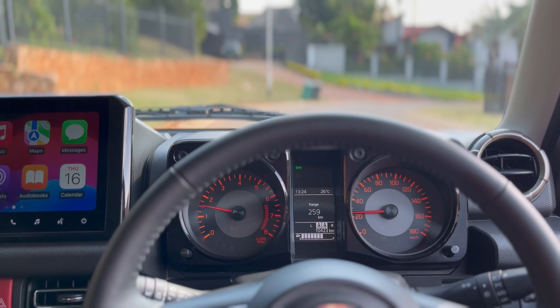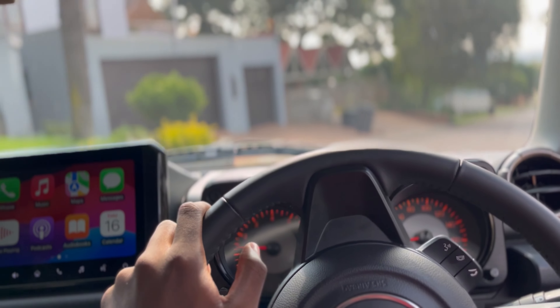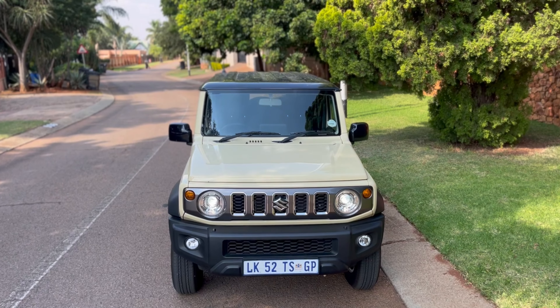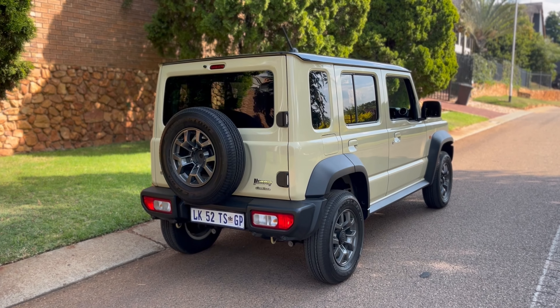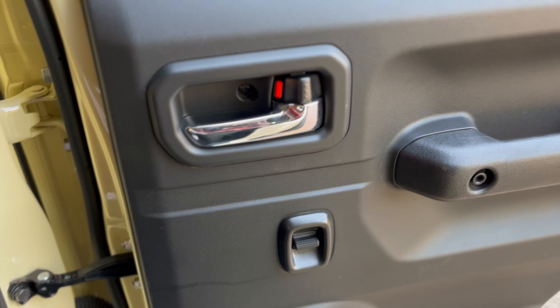Jumping into the interior, it looks like a normal three-door. The key difference in this GLX model — I'm in the GLX manual — is the bigger 10-inch infotainment system, which looks good and is the first thing you'll notice when you get in. It comes with Android Auto and Apple CarPlay, and it's wireless — a very nice feature I didn't expect from Suzuki.